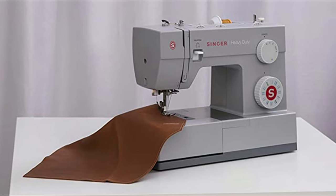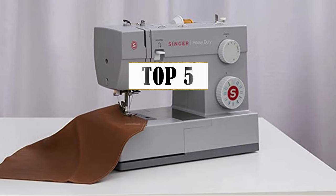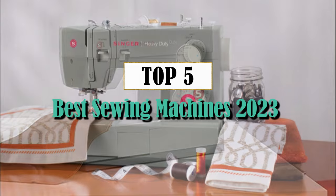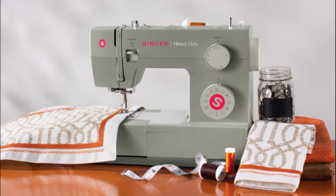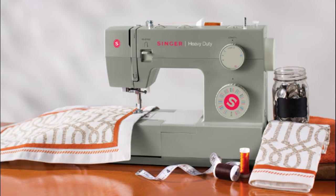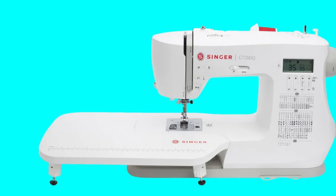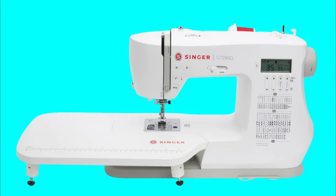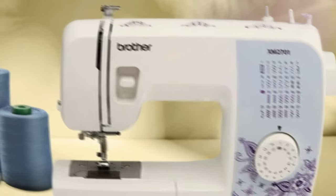Welcome back to our channel, Sewing Enthusiasts. Today we have an exciting video for you as we dive into the world of sewing machines. If you're in search of the best sewing machine to help you bring your creative ideas to life, you're in the right place. In this video, we will be exploring the top sewing machines available on the market today. So let's jump right in and discover which one is the perfect fit for you.